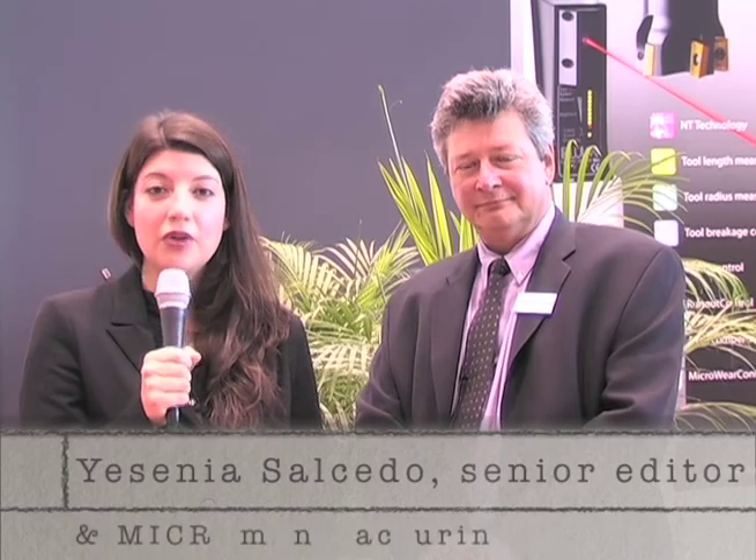Greetings from IMTS 2012 in Chicago. I'm Yesenia Salcedo, senior editor of Cutting Tool Engineering and Micro Manufacturing magazines. I'm here today with John Kulikowski, president of Bloom Laser Measuring Technology Inc.